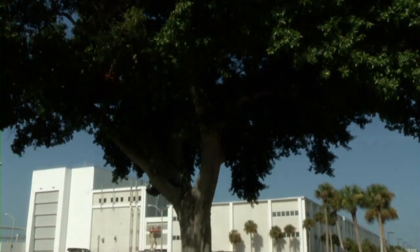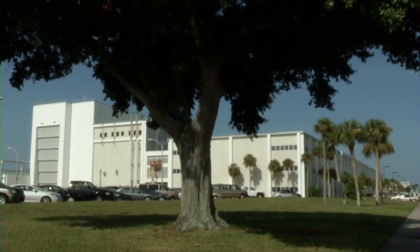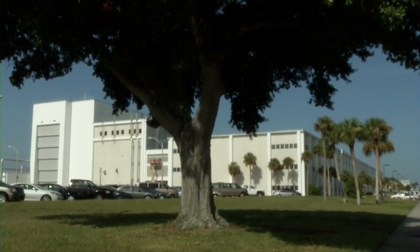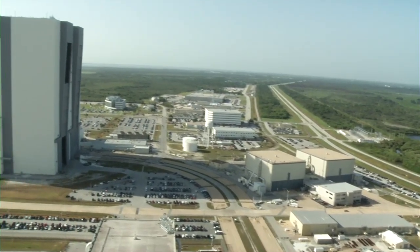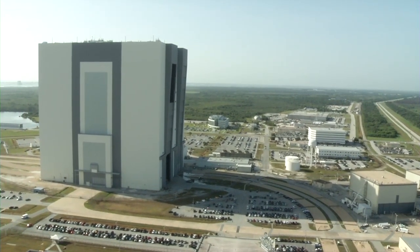The Orion spacecraft will be fully assembled and integrated on-site in the Operations and Checkout Facility at NASA's Kennedy Space Center in Florida, a capability that provides significant time and cost savings.